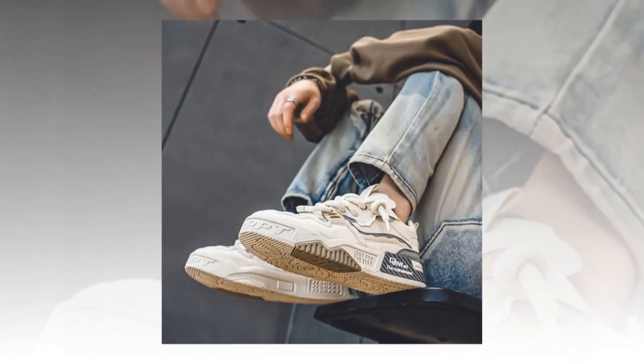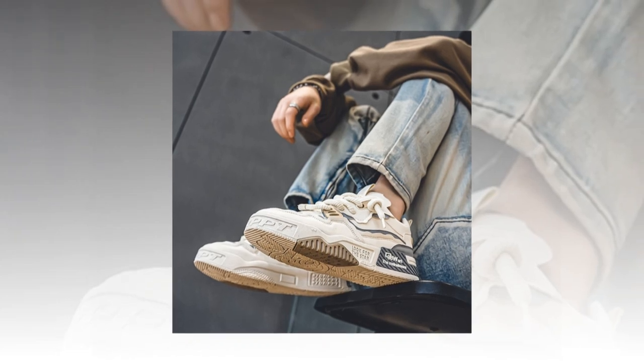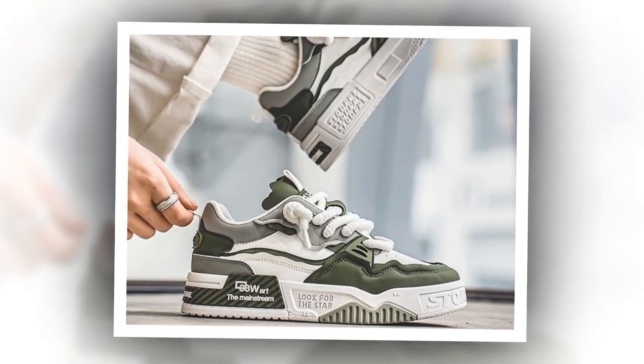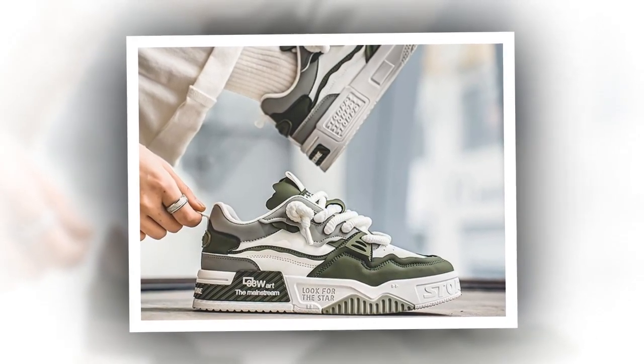One thing I personally appreciate is that these sneakers are waterproof. So your feet stay dry if you're out in the rain or walking through puddles. This feature makes them perfect for all-season use, adding versatility to the mix.